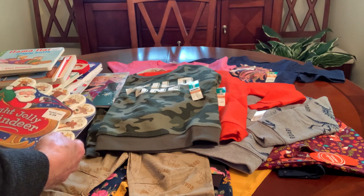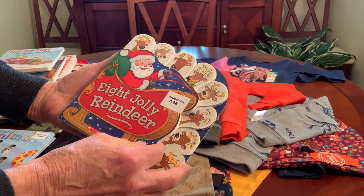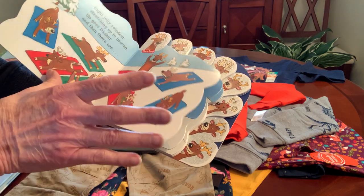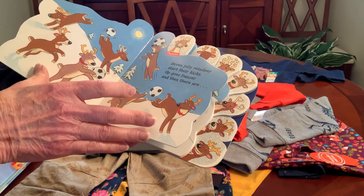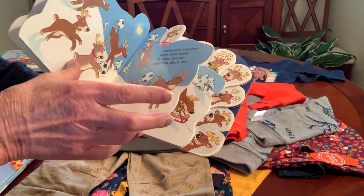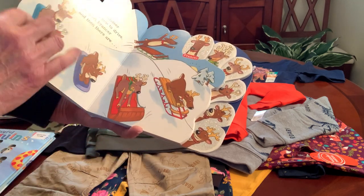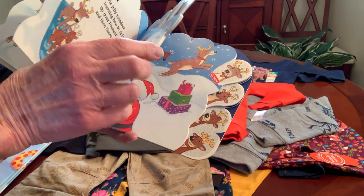And I have a llama box, so I have Llama Llama Jingle Bells to go in that box — this was only 56 cents. I picked up Eight Jolly Reindeer, mostly just because it was 62 cents. The pictures in it are mostly the deer on every single page, but this one was cute with them playing soccer and then sledding downhill.